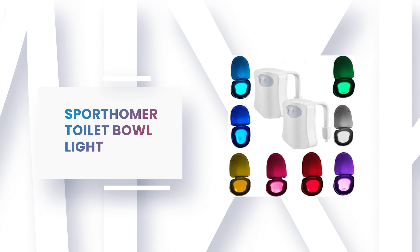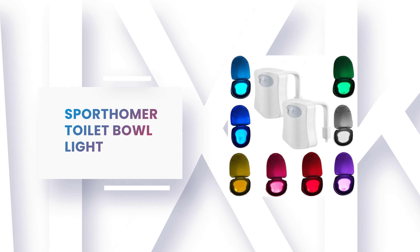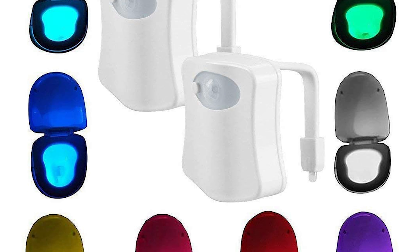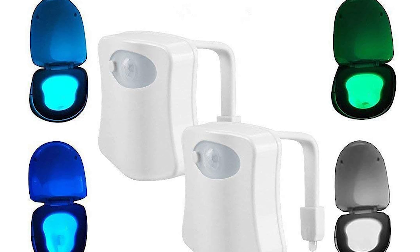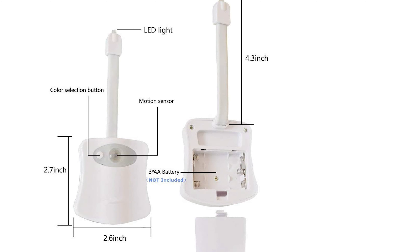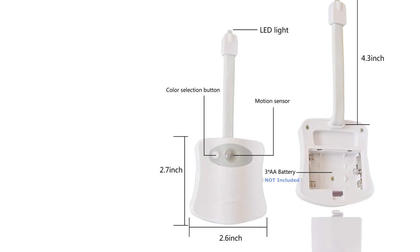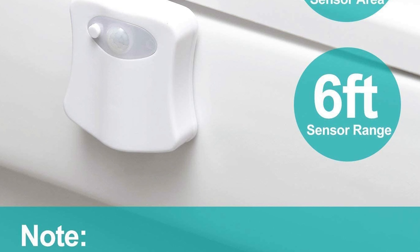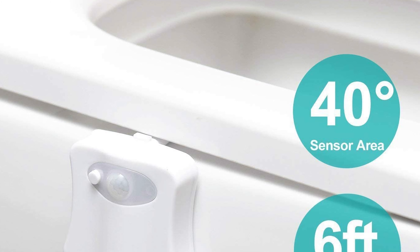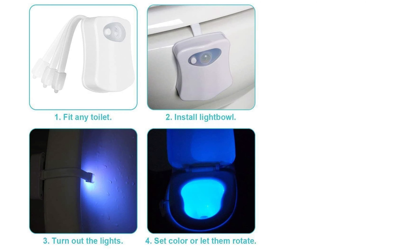Number 9: Sport Homer Toilet Bowl Light. If you want a toilet light with an expanded palette of colors and brightness settings, the Sport Homer toilet bowl light is for you. It features both a motion and a light detection sensor for energy saving. The built-in motion sensor detects body heat to illuminate the room when you enter and shuts off when you leave. The light detection sensor deactivates the LED the instant it detects light is on. It comes with eight different colors and two light settings, making any toilet bowl glow like a colorful nightlight. It also has a flexible arm that fits any size toilet bowl.